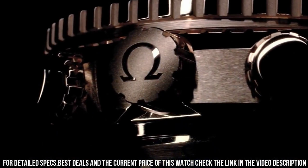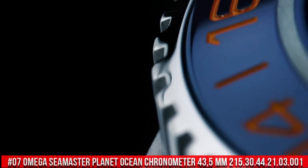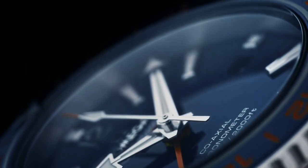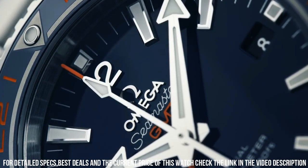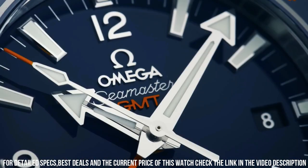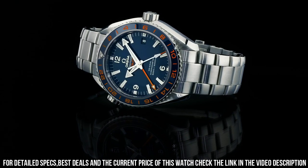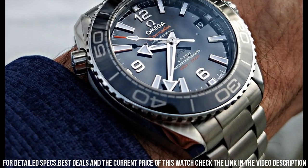Number 7: Omega Seamaster Planet Ocean 600m Omega Co-Axial Master Chronometer 43.5mm 215.30.44.21.03.001. Excellent timepiece. Glass: sapphire crystal. Analog display. Clasp: hidden clasp. Case material stainless steel, case diameter 43.5mm, case height 6mm. Bracelet material stainless steel, width 21mm, bracelet color silver, dial color blue, bezel material ceramic. Calendar function: date.